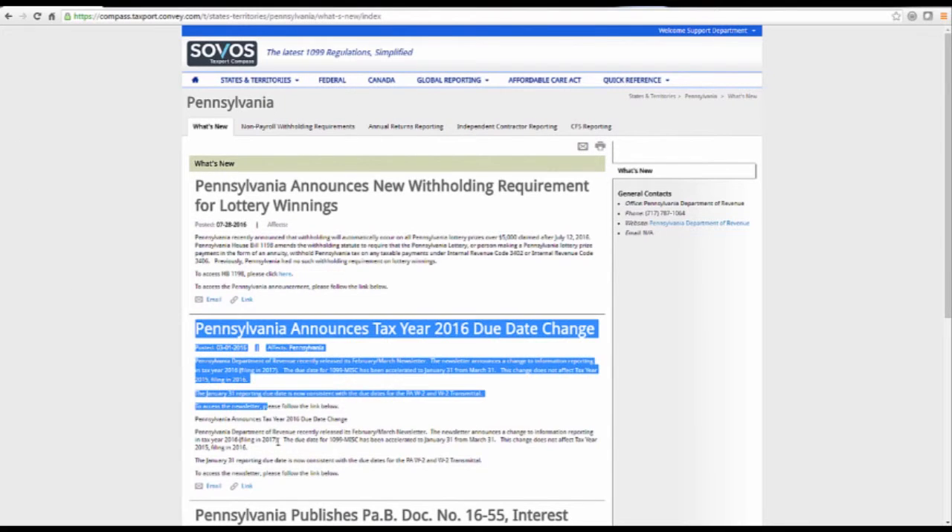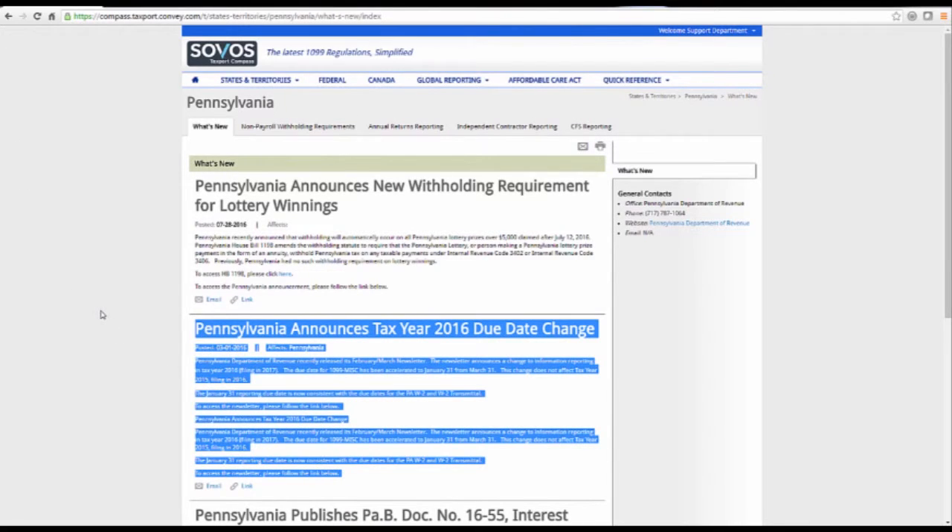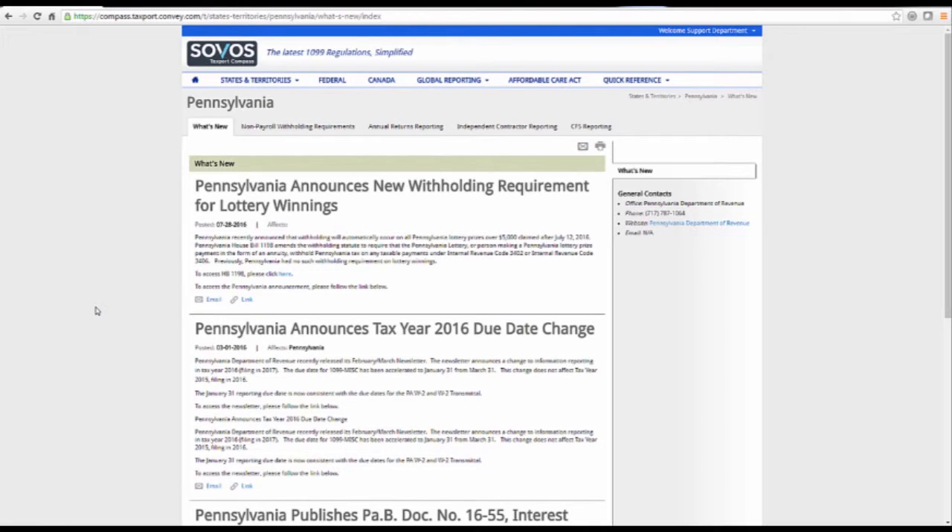For example, we can see Pennsylvania has recently announced its decision to bump up the reporting due date from March 31st to January 31st as part of the PATH Act. Compass also provides information for withholding as well as annual returns and CFS and direct state reporting requirements.